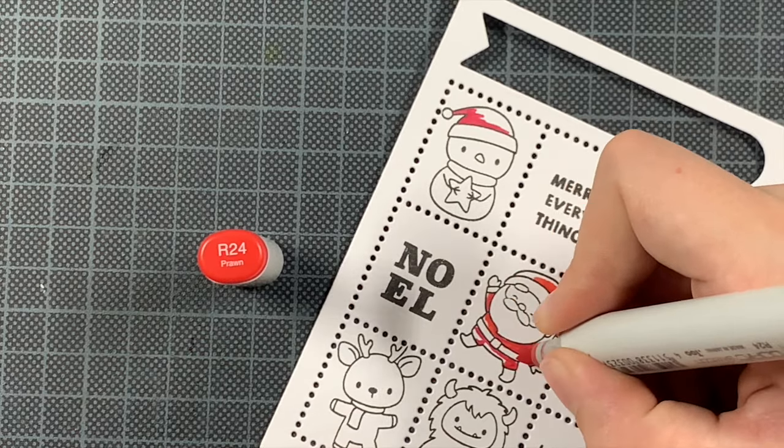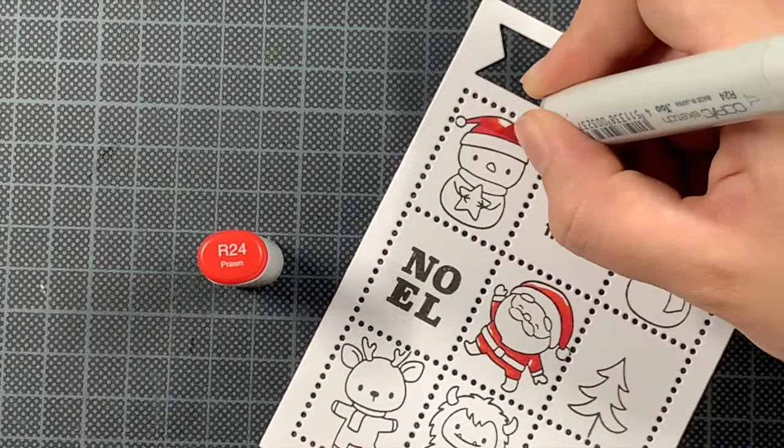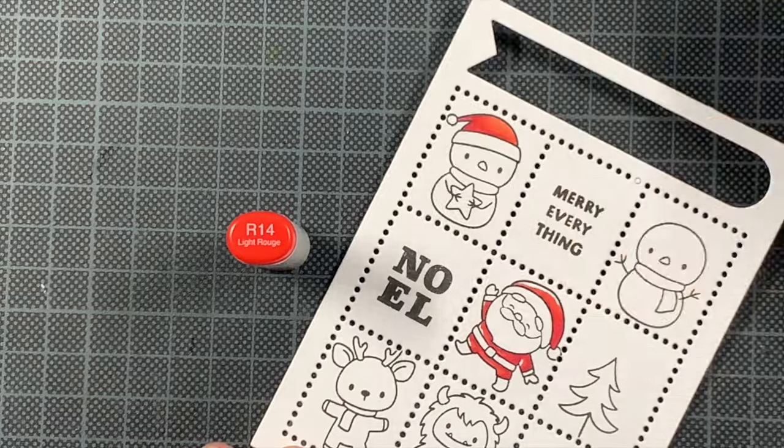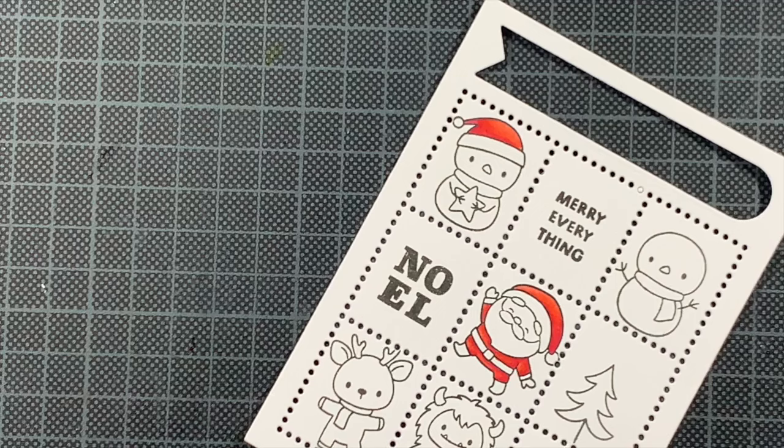Things have changed at Hello Bluebird — they now do kits, so you have to decide whether you want everything or nothing. Every company has to decide for themselves what is working and what not. I love Hello Bluebird, so I will definitely still get some kits.